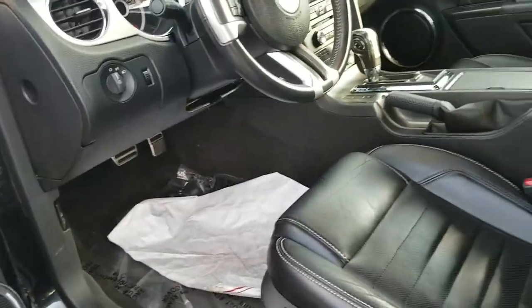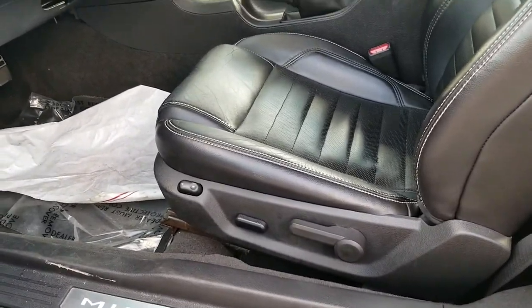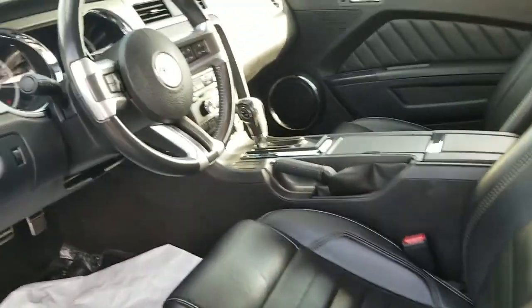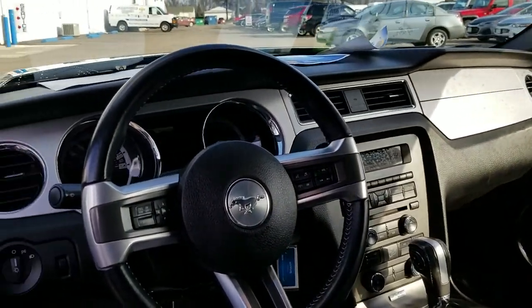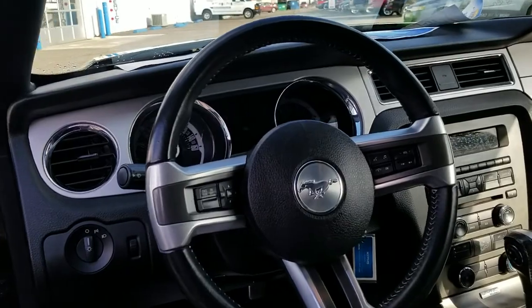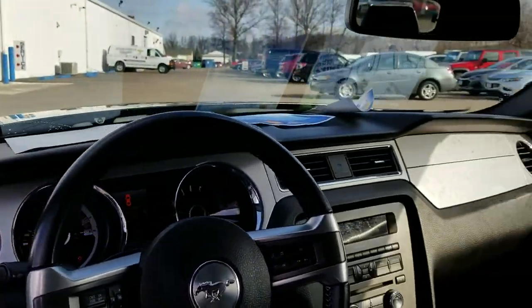This does have leather interior and also has a power driver's seat with lumbar as well. It has the premium shaker audio, a full driver information center, and a color digital gauge which you can change the display on.